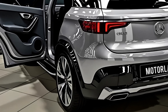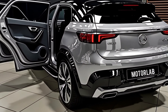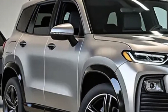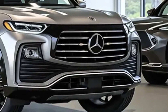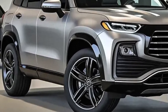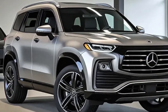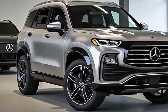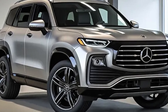The first thing that captures attention is the updated design. The 2026 GLC has been reimagined with a more dynamic front fascia, featuring a larger grille, sleeker LED headlights, and sharper lines that emphasize its premium status. The body has been aerodynamically refined to look more modern, reduce drag, and improve efficiency. The proportions remain balanced, combining the practicality of an SUV with the elegance of a coupe-inspired silhouette. Mercedes has also added new alloy wheel designs and expanded its exterior color palette, giving buyers even more options to personalize their GLC.